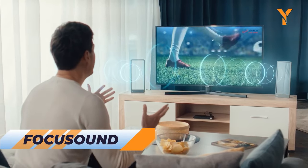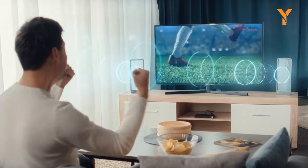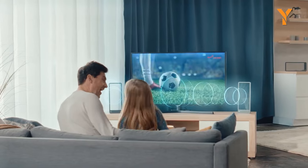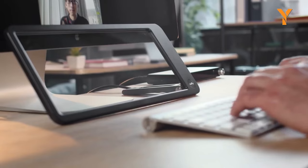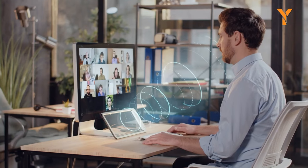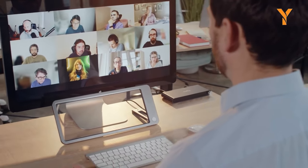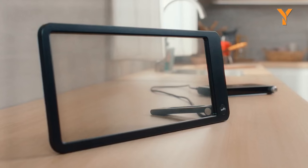Focus Sound is the game-changing, invisible headphones that bring you immersive directional stereo. Experience a sound zone like no other, tailored exclusively for you without disturbing others. With its transparent design and 360-degree surround sound, Focus Sound takes audio to new heights. It also doubles as a customizable picture frame, adding a touch of style to your desktop. Flip your favorite pictures at the back and let it be the perfect fusion of technology and decor.